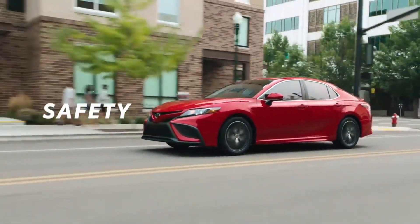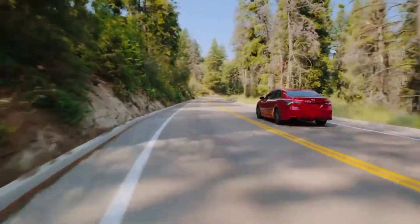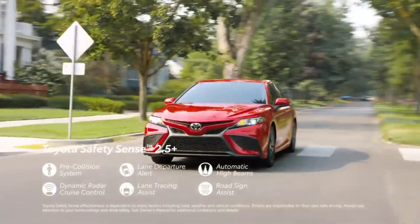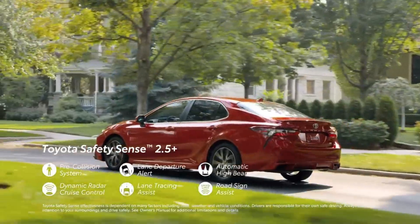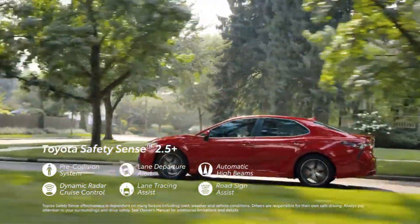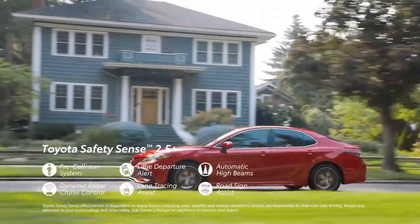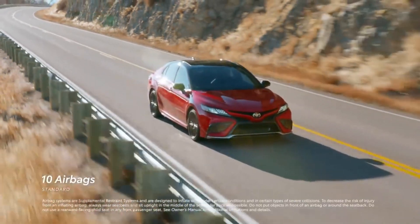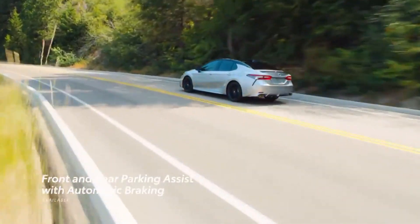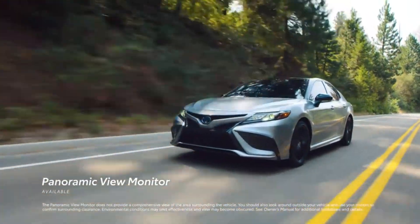The Camry name is as associated with safety as it is with quality, and the 2023 model is designed with both in mind, inside and out. The entire lineup comes standard with Toyota Safety Sense 2.5 Plus — Toyota's advanced suite of active safety technologies — offering features like pre-collision system with pedestrian detection, lane departure alert with steering assist, automatic high beams, dynamic radar cruise control, lane tracing assist, and road sign assist. Along with its 10 standard airbags, Camry also offers available blind spot monitor with rear cross-traffic alert, front and rear parking assist with automatic braking, and a panoramic view monitor.